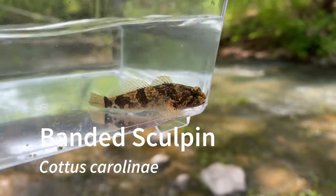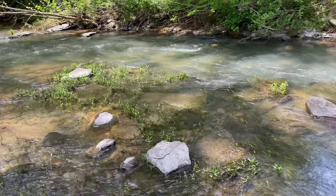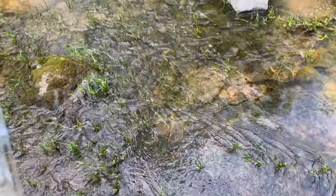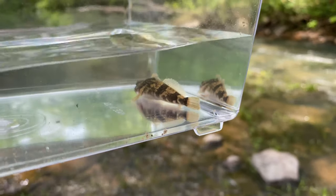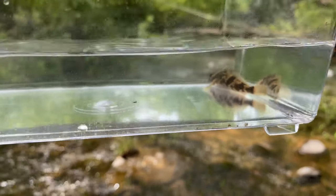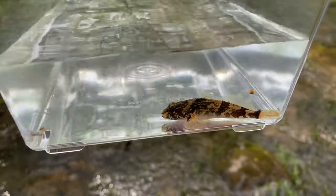Here is a banded sculpin. These were super common at this spot, and as you can see there are a lot of rocks here and sculpins love to hide under rocks. I did see a lot that were much bigger than this — about half the size of this tank — but I didn't want to overcrowd the holding tanks so I didn't keep any of the bigger ones. Here's a smaller juvenile.